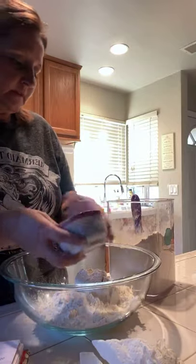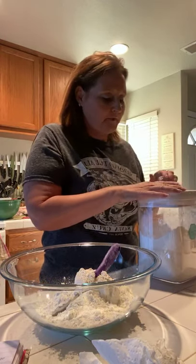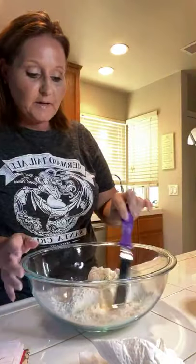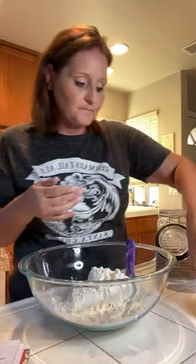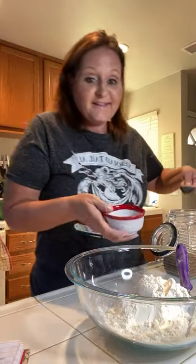I want to put out a little disclaimer - I've never gone to culinary school or anything like that. I am fourth generation of being taught how to cook from scratch. My great-grandma, my grandma, and my mom all did it. I may not do everything the traditional way, but that's okay - cooking is supposed to be fun.